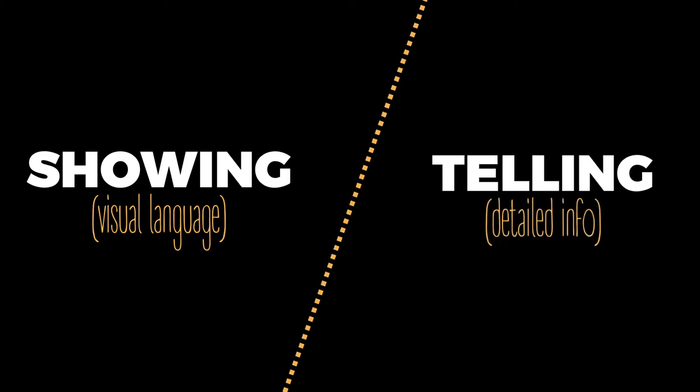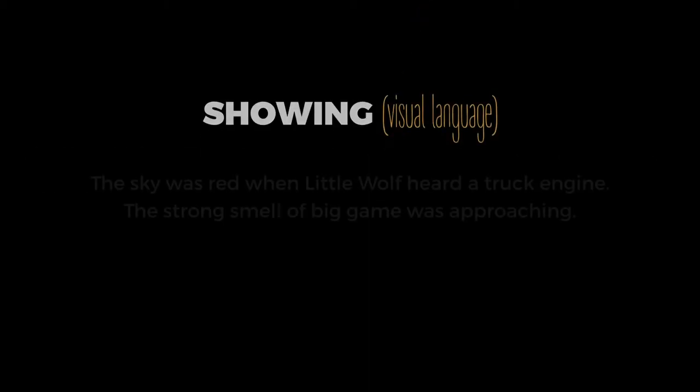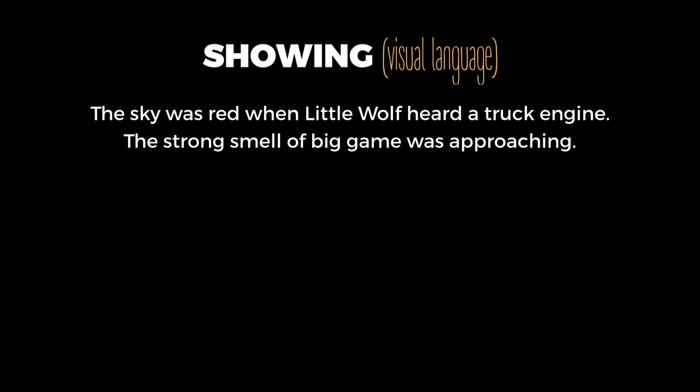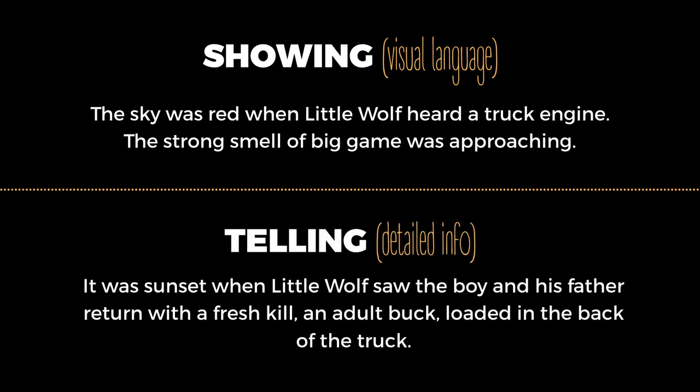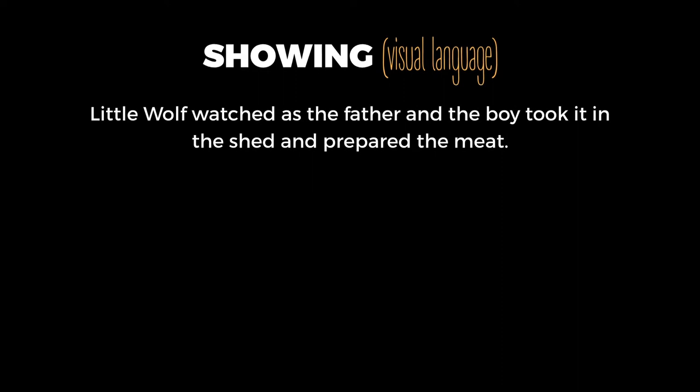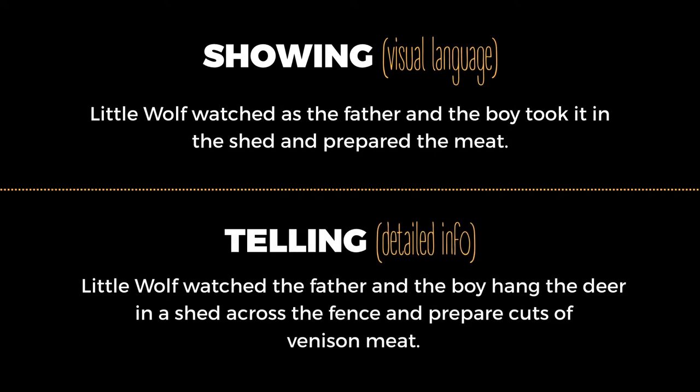Now, let's break it down into two passages, and for comparison, let's recreate the text with a detailed approach instead of a visual approach. First passage — Showing: 'The sky was red when Little Wolf heard a truck engine. The strong smell of big game was approaching.' Telling: 'It was sunset when Little Wolf saw the boy and his father return with a fresh kill, an adult buck loaded in the back of the truck.' Second passage — Showing: 'Little Wolf watched as the father and the boy took it in the shed and prepared the meat.' Telling: 'Little Wolf watched the father and the boy hang the deer in a shed across the fence and prepare cuts of venison meat.'